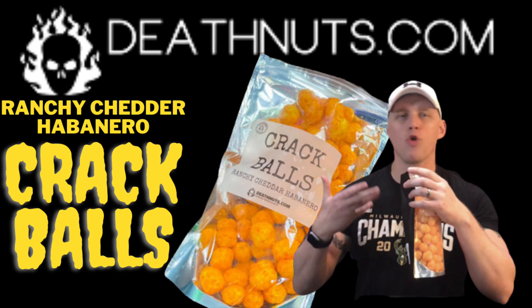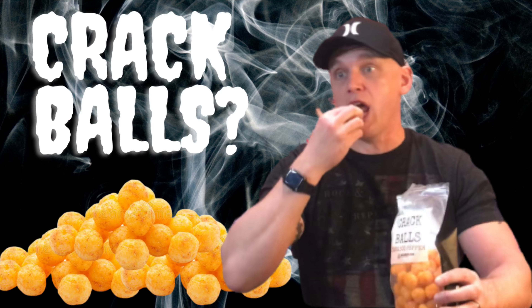Pepper growers in New Mexico grew a chili and said, 'We live in Hatch Valley — let's name it the Hatch Pepper.' And that's what they did. There's a lot of powder on these things. If you've seen this show before, David Foy initially had two different types of crack balls: the Habanero Ranch version and the Tabasco version. He has now added to it with the Hatch Green Chili.